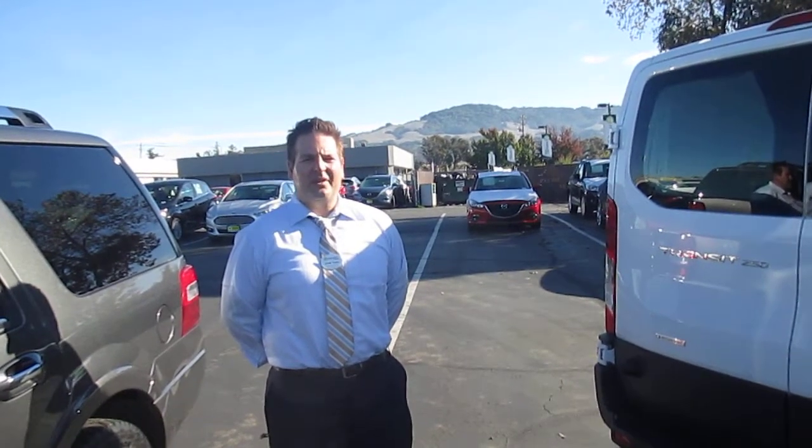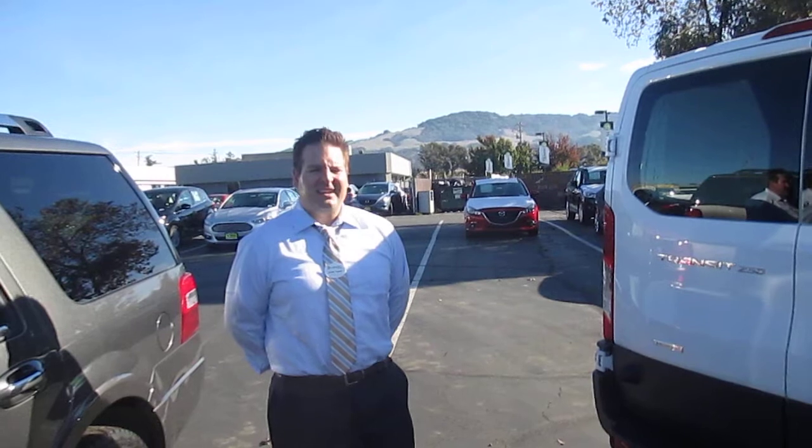How are you doing? John Turek, Hansel Ford, Santa Rosa, California. I'm here today featuring our lineup of transits — full-size transits. What these are, these are basically taking over for the Econoline.